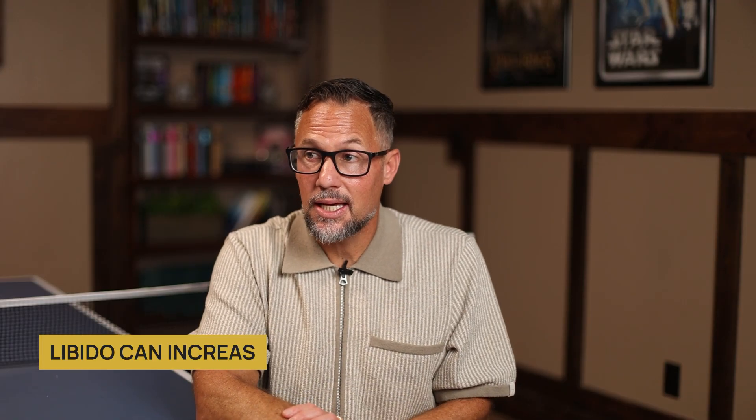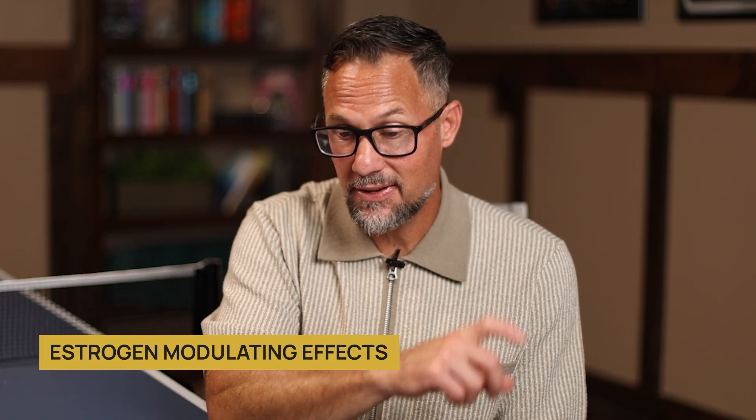Another side effect we've seen is that libido can increase, and most men are happy about that. However, some men report that the libido gets too strong and becomes a distraction. Women generally experience more mood swings on enclomiphene than men do, because of its estrogen-modulating effects. Taking it in the follicular window is the best approach to minimize these mood swings.